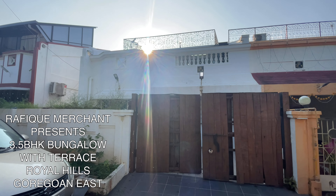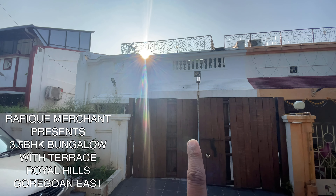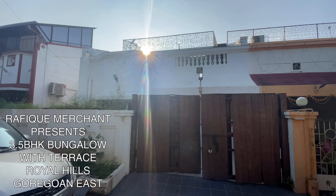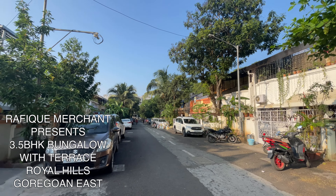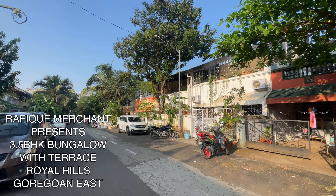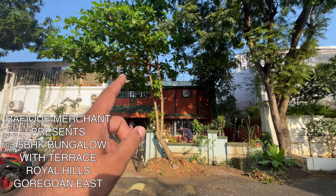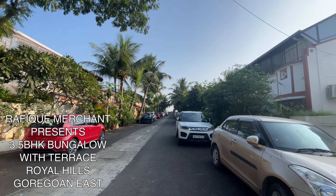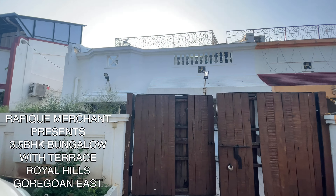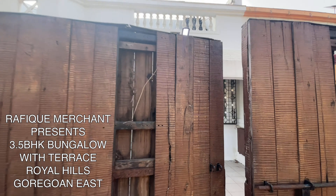We're seeing a 3.5 BHK villa with the terrace. It's actually a row house connected with each other — Royal Hills. It's a very nice, peaceful, serene and quiet atmosphere around. Great environment, greenery, and if you go on top of the terrace, you can see a lot of hills and mountains. Very close to Aarey, Goregaon East, New Dindoshi. Let's go in and have a look.